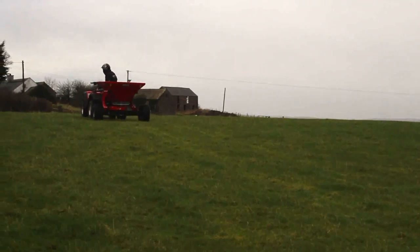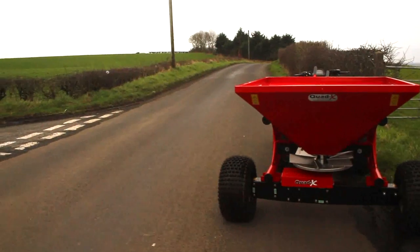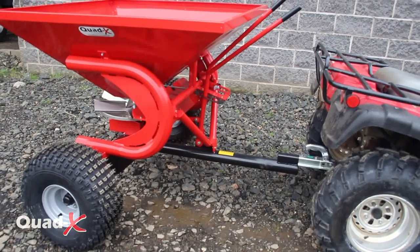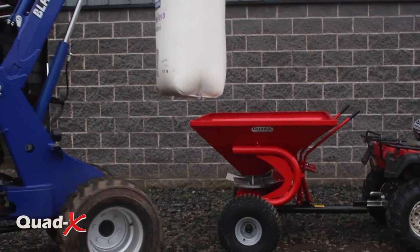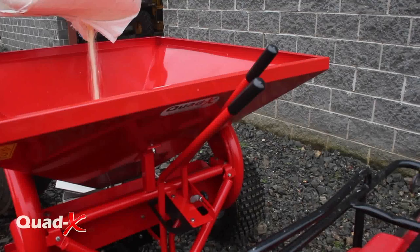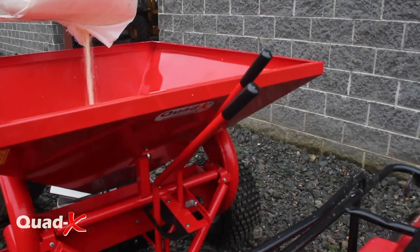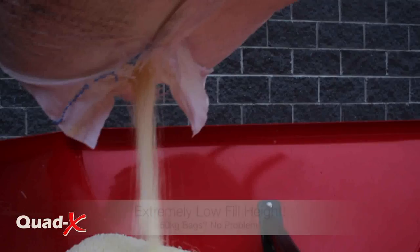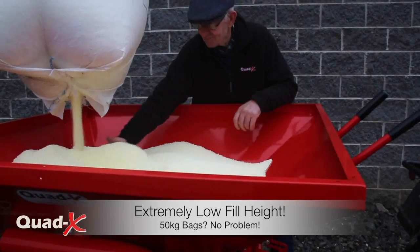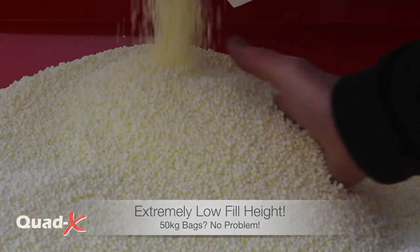The QuadX Professional Fertilizer Spreader range is revolutionary and consists of the most reliable, robust and accurate ATV sewers on the market. As the result of 20 years investment in research and development, these precision spreaders have been designed to be easily used, save on fertilizer costs and increase accuracy.